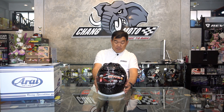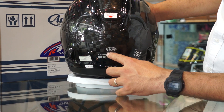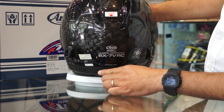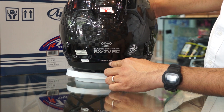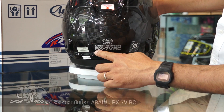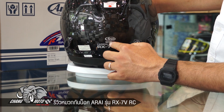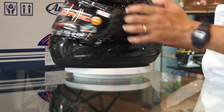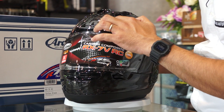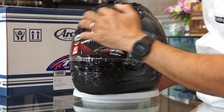This is the RX-7V. It carries Snell and ECE 22-05 certifications. The shell is VRC Carbon Composite with the R-Line logo. This is the R-Line helmet.